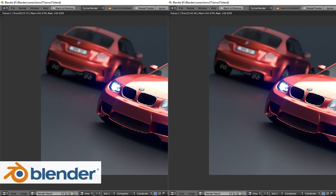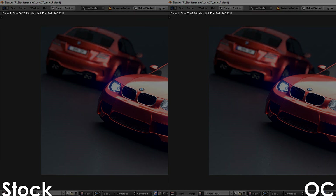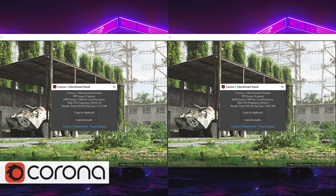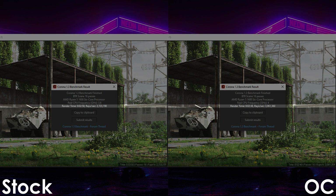Next up we have Blender, and here the overclocked 1600 AF manages to finish the BMW scene in 5 minutes and 42 seconds, which is an 11% increase over stock settings. The overclocked Ryzen 5 also gets the second scene rendered in 2 minutes and 38 seconds, again an 11% increase over stock.